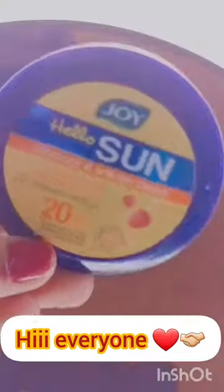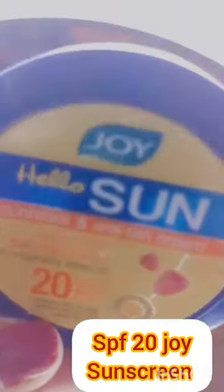Hi everyone! If you talk about the most affordable sunscreen, it comes to Joy No.1.